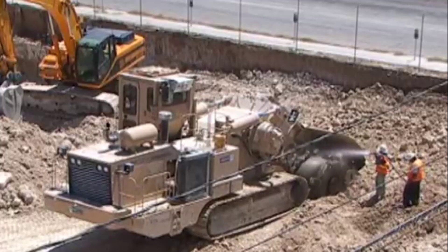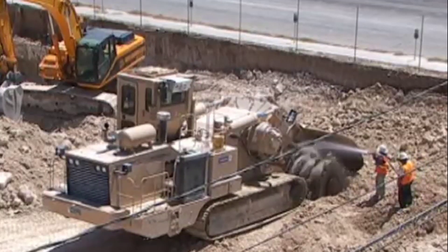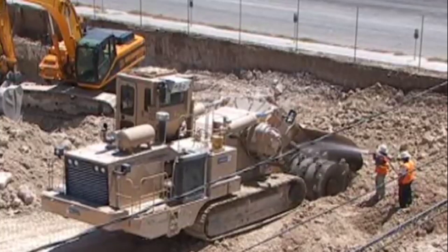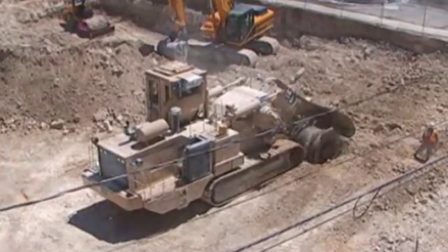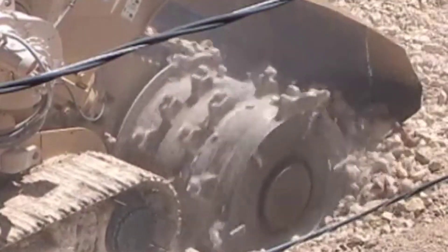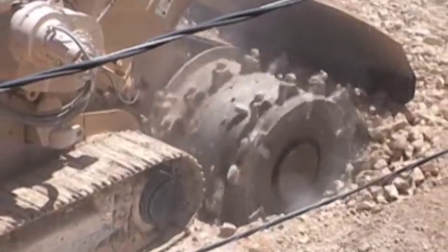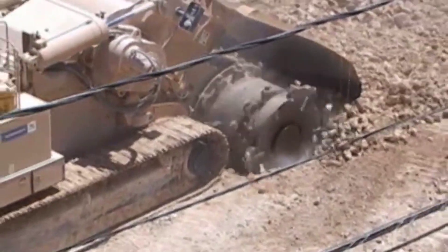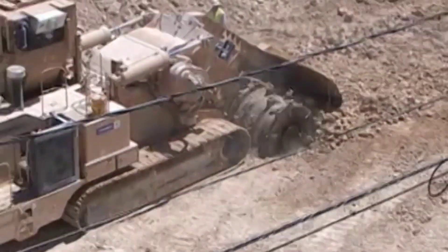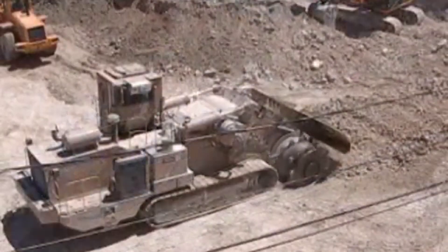The TESMEC 1475's unparalleled performance accelerates construction timelines, saving crucial time and resources — a critical advantage in the timely delivery of essential services to communities. Its steadfast performance and unwavering commitment to safety make it an indispensable asset in pipeline construction, exemplifying the perfect synergy between human ingenuity and cutting-edge technology in modern infrastructure development.